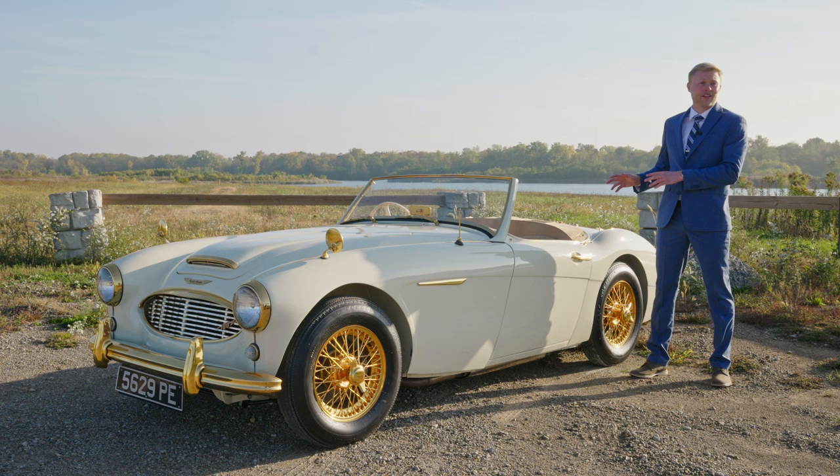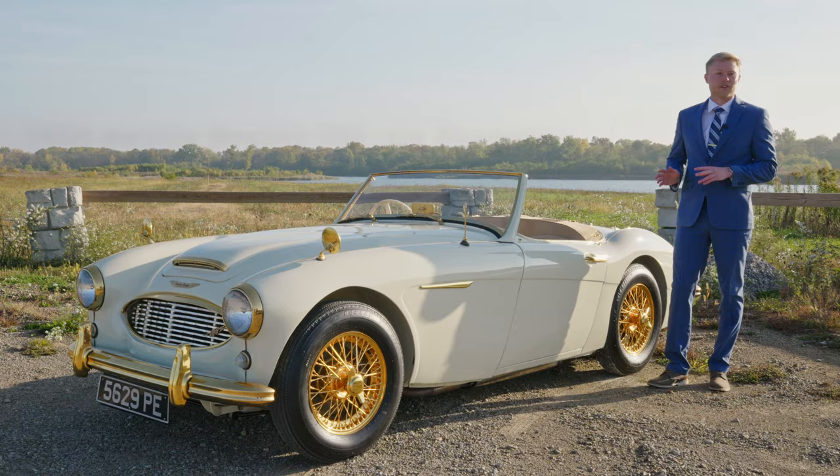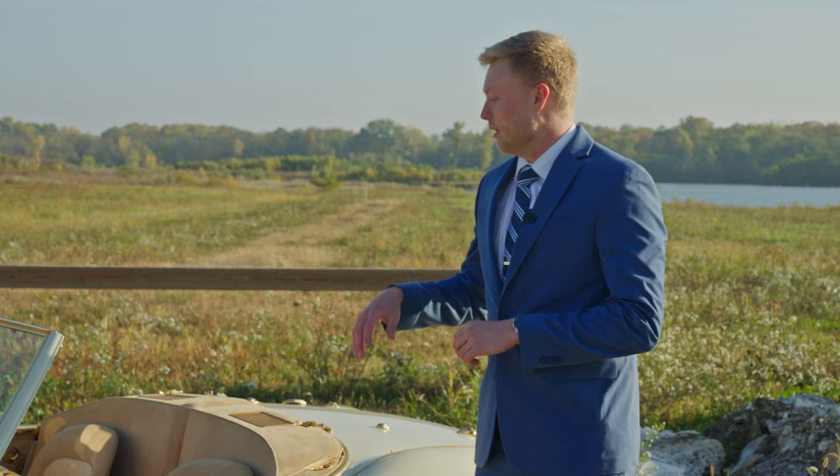Hey everybody, Brady Gerke here, and I am standing next to one of our current offerings in our private sale gallery, a 1958 Austin Healey 100-6 Roadster.